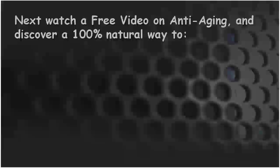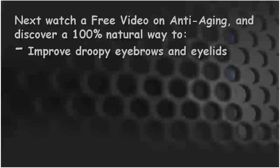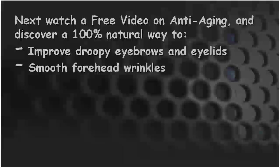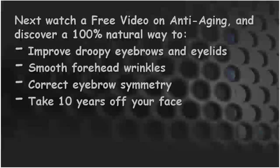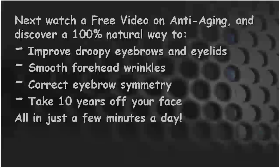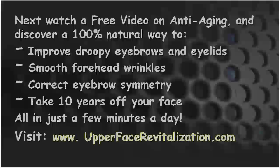Next, watch a free video on anti-aging and discover a 100% natural way to improve droopy eyebrows and eyelids, smooth forehead wrinkles, correct eyebrow symmetry, and take 10 years off of your face all in just a few minutes a day. Visit www.upperfacerevitalization.com.